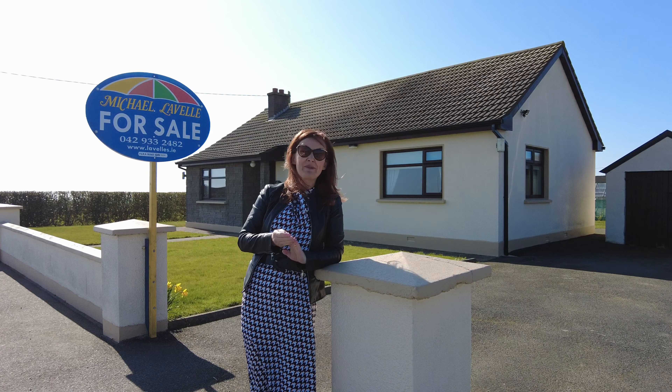What you're going to like about this is not only the house itself but also the location. You're about 20–25 minutes from the M1 motorway, about 25–30 minutes from Dundalk, and only about 10 or 12 minutes' drive from Carlingford. There's a lot to enjoy about this property, so let's get started and have a look inside.